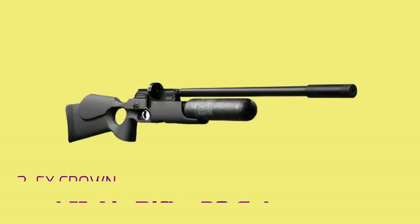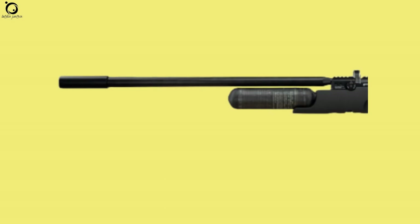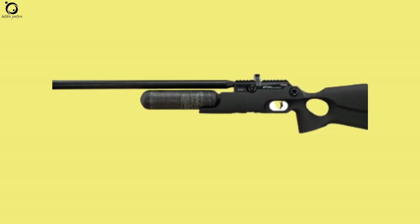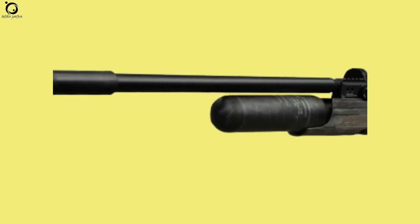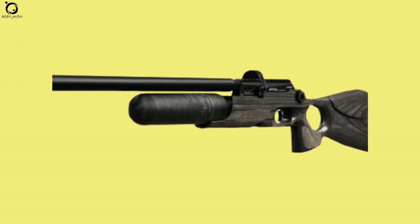Number 2: FX Crown MK II Air Rifle .30 caliber. One of the world's most accurate sporting air rifles, the FX Crown MK II is the best the market can offer in terms of accuracy and adjustability features. The Crown MK II offers all the sophistication and innovations you can only imagine on high-end air guns.